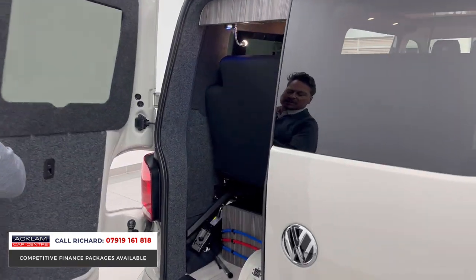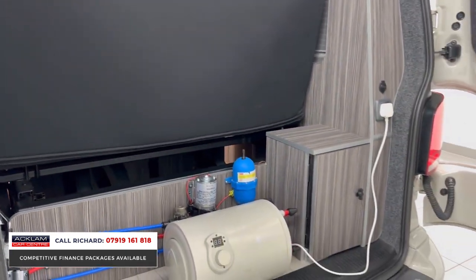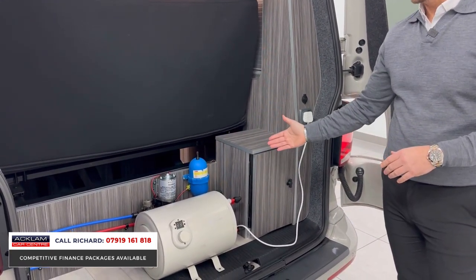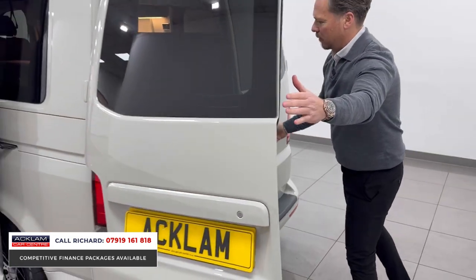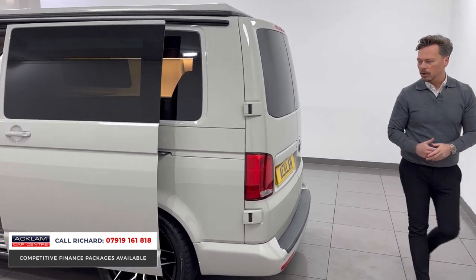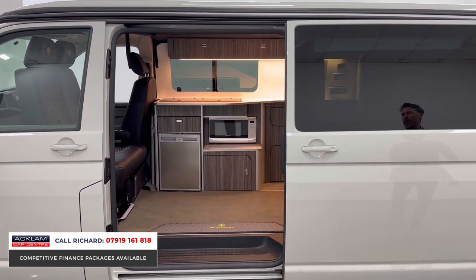It's got a diesel heater, and it's also got — which is pretty special, as the previous owner told me — a hot water heater system in the back. Most of these campers you see won't have this. Basically, as long as there's a power supply, it'll give you hot water. That's a brilliant feature. It's a ready-made vehicle — the coolest of the cool for the road and all your adventures. It's still under VW warranty as a vehicle.